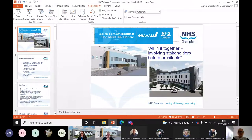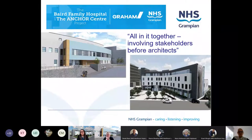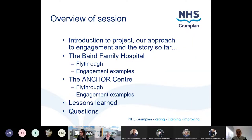Thank you, and thank you for having us today. I'm Lauren Trudley, a consultation and engagement advisor at NHS Grampian, aligned to the Baird and Anchor project. Today I'm going to give you an introduction to the project and our approach to engagement and tell you about the story so far. I'll then hand over to Gail Thompson, our Deputy Project Director, who'll take you through the Baird Family Hospital section, show a fly-through video, and speak about some engagement examples. Then Louise-Ann Budge, our Service and Commissioning Project Manager, will do the same for the Anchor Centre, and then we'll do lessons learned and hopefully have plenty of time for questions at the end.